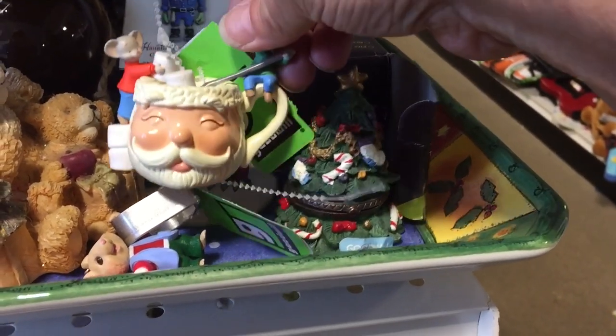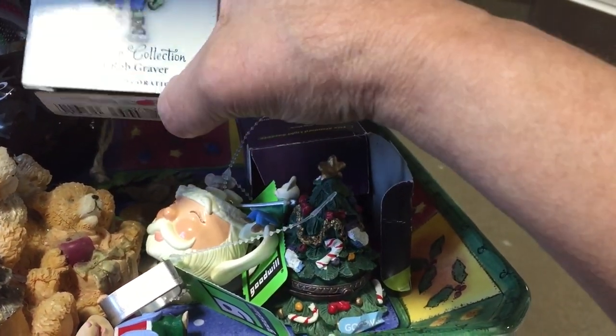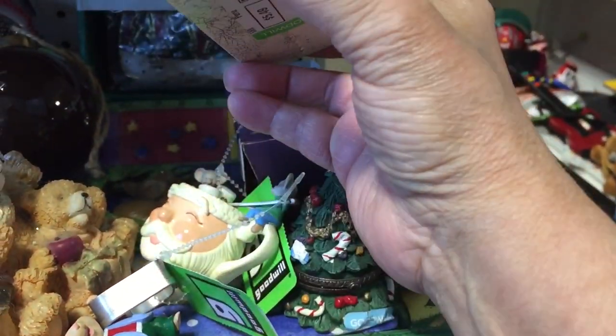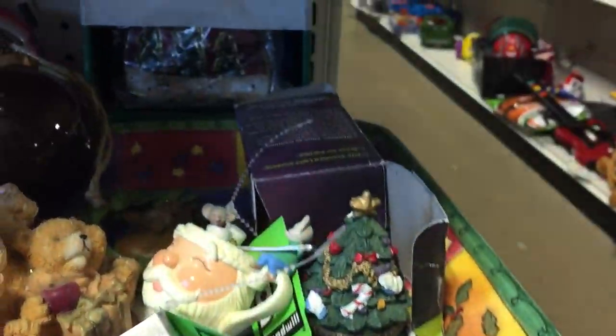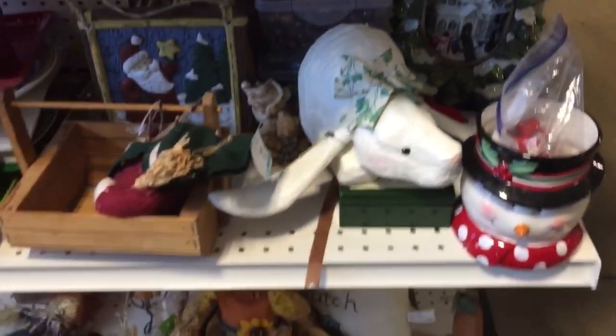I thought that Santa was cute, not quite sure what it was. And then I noticed this Halloween ornament — I thought it was kind of cute, so I did put it in my cart. I don't think I ended up getting it, but I did put it in there to look at.